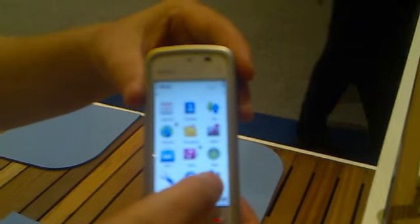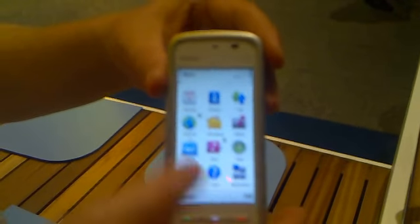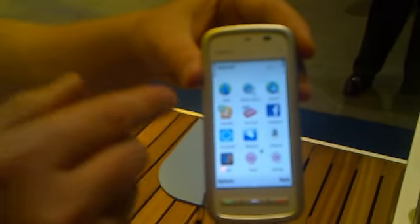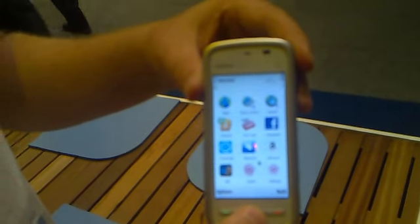Compared to the N97, for example, you have YouTube here which wasn't there. And additionally you have Friendster, MySpace, Amazon, and Hi5 in this one.